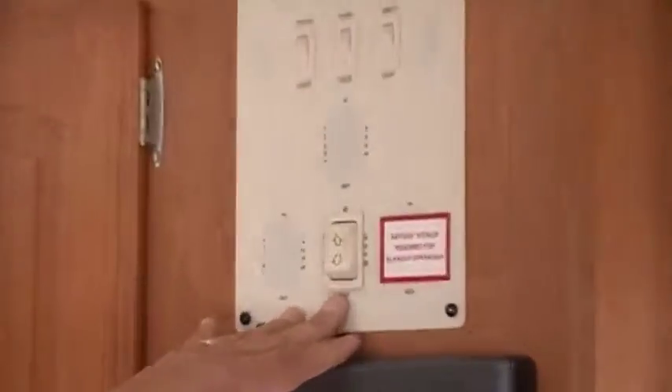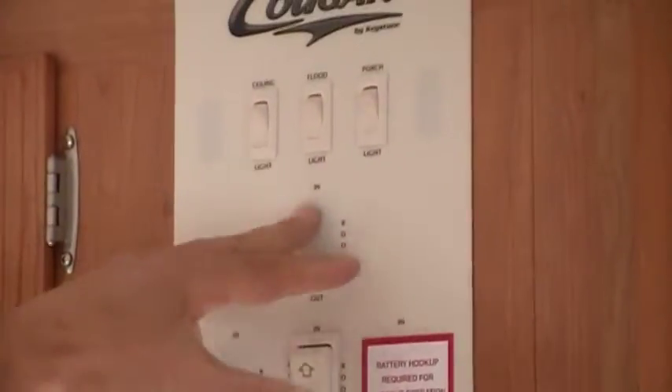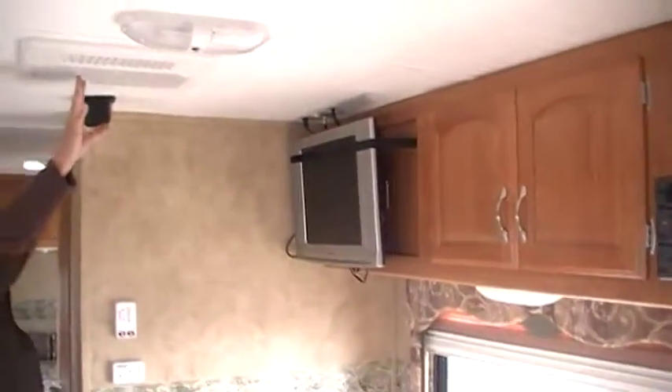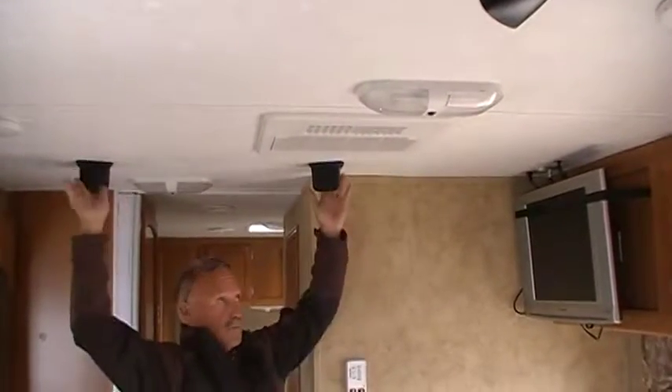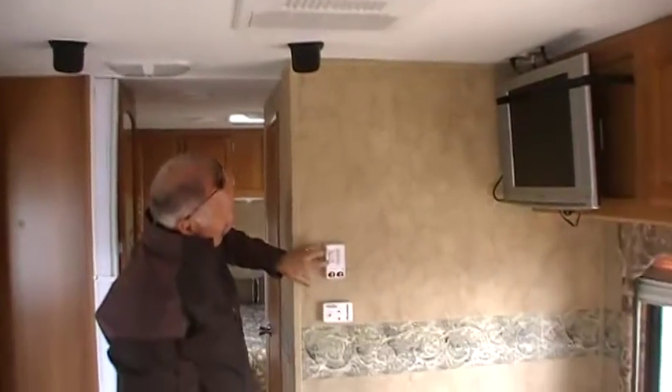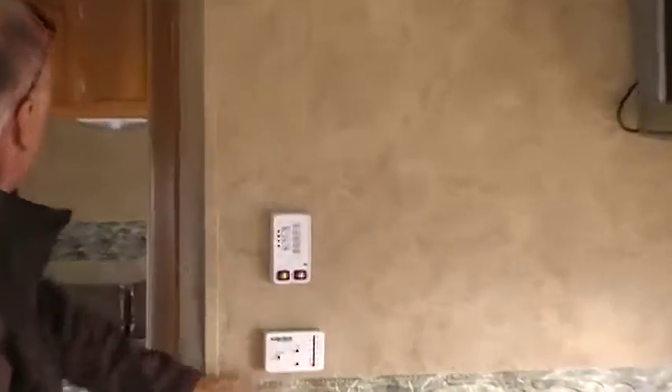Electric slide. Ceiling lights, flood lights, porch lights, TV. Ducted air conditioning. Your five, four-speaker surround sound system on the roof. Monitor, hot water tank, air conditioning furnace.